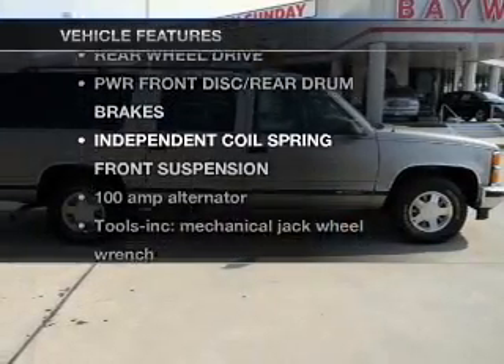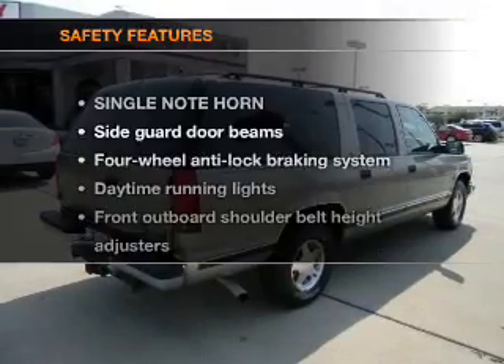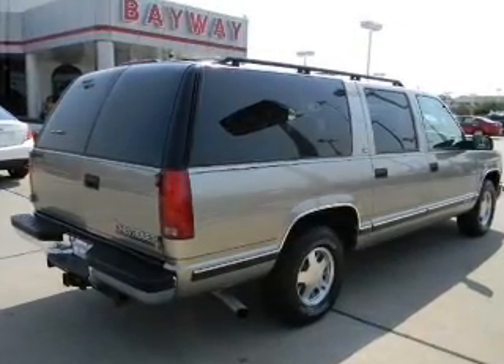Plus enjoy these notable features that are included in this vehicle: power door locks, power steering, and for your peace of mind, the following safety equipment is included — daytime running lights.